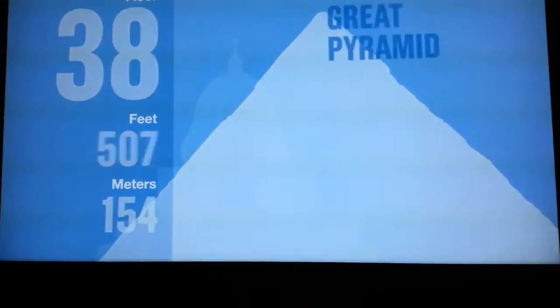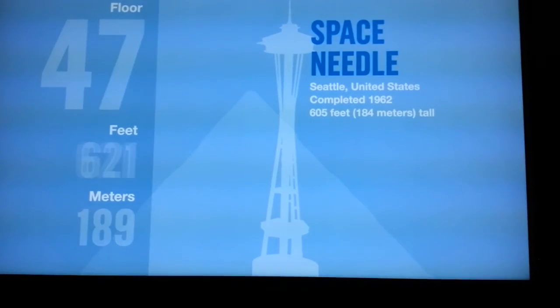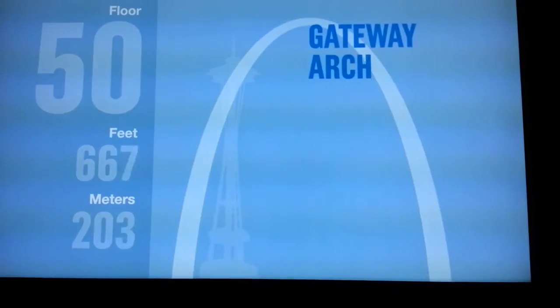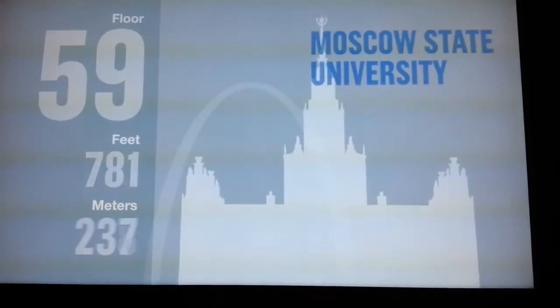Your elevator is traveling at a speed of more than 24 feet per second. The tower opened its doors in 1973 and held the title of the world's tallest building for 25 years. The west antenna reaches 1,730 feet above the Chicago streets.